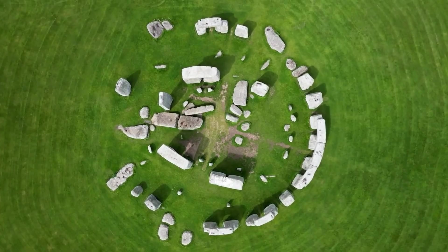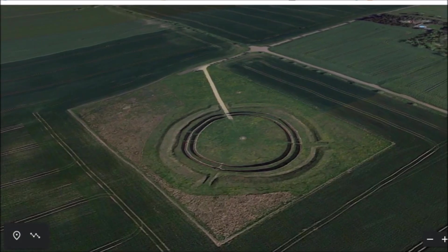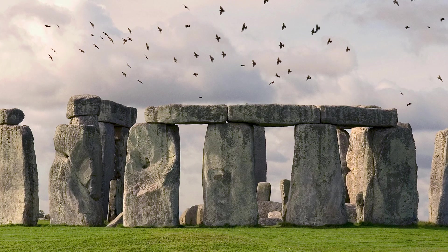This is why so many ancient sites found over the years align with the stars in the sky. How Stonehenge and Goseck Circle were used to track the solstices. Many ancient sites aligned with the stars were built for tracking solar events, especially solstices.